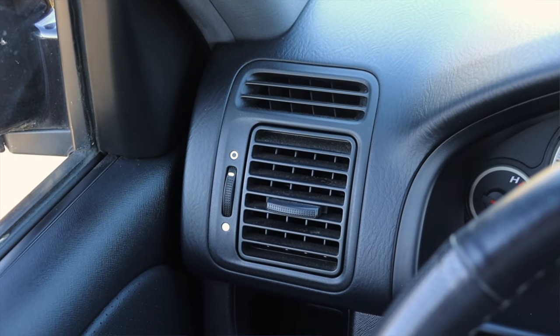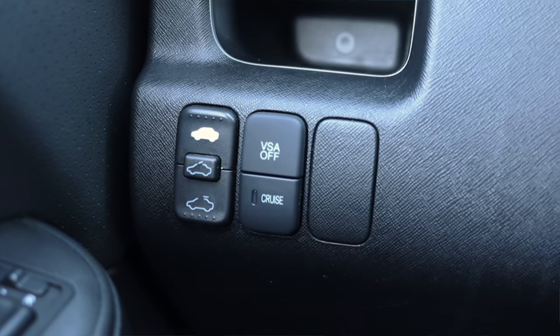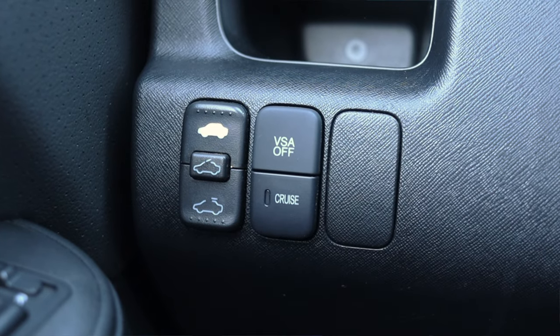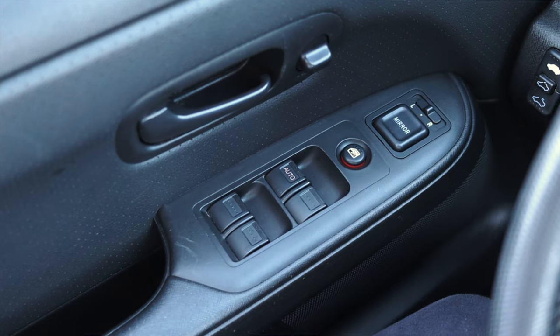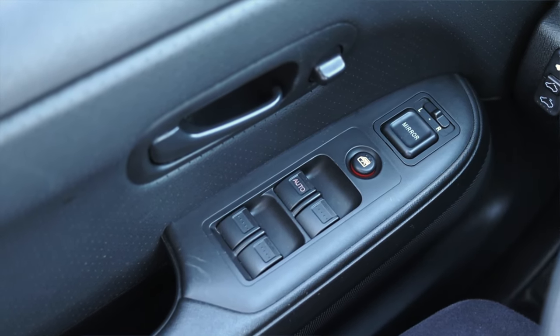Off to the left, I have a climate control vent, my sunroof options — very reminiscent of even the EF Honda Civics — traction control, cruise, and a dead switch. On the door, I have my latch in and out as well as lock and unlock, power mirrors, child locks, and power windows.